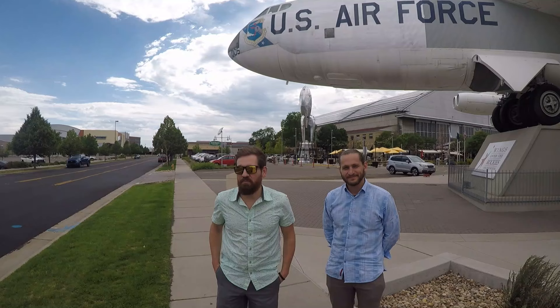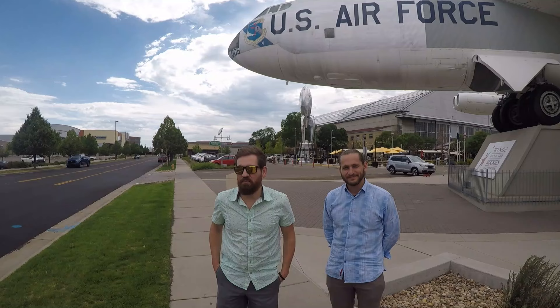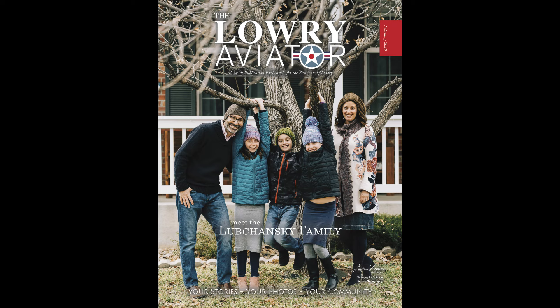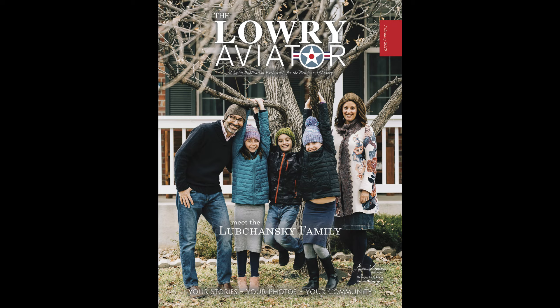I am here in the Lowry neighborhood with Adam Brous. He is going to be our liaison for the day. He is a resident of the area and also the publisher of the Lowry Aviator magazine that goes out to the neighborhood every month. So check that out when you move here.